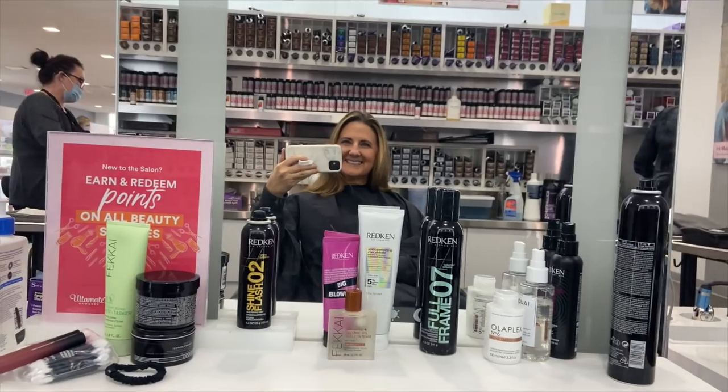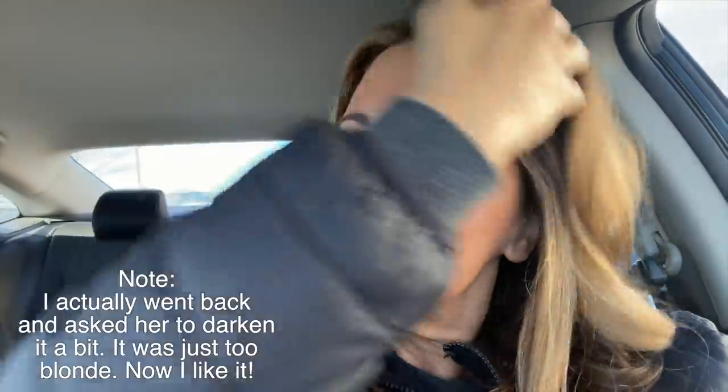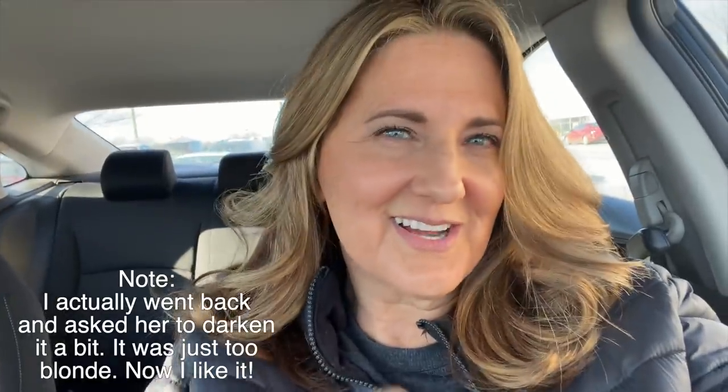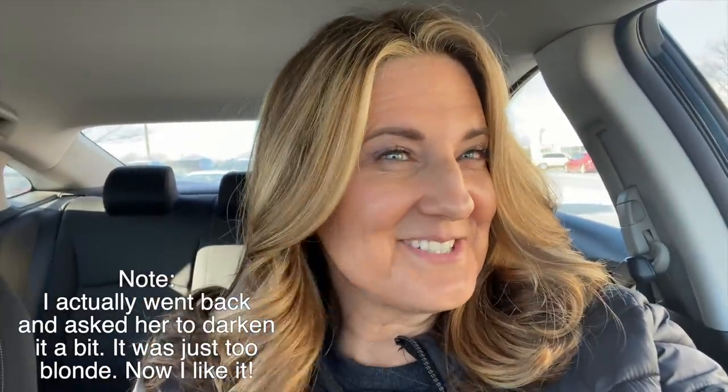Hair is done! Kathy did her thing again and I like it — I'm not loving how she styled it, it's a little too much in my face, but I like the color. She did highlights and lowlights, colored in my roots so I have no gray, and just trimmed it. I'm trying to grow it out a little bit longer. I actually do like the color a lot.